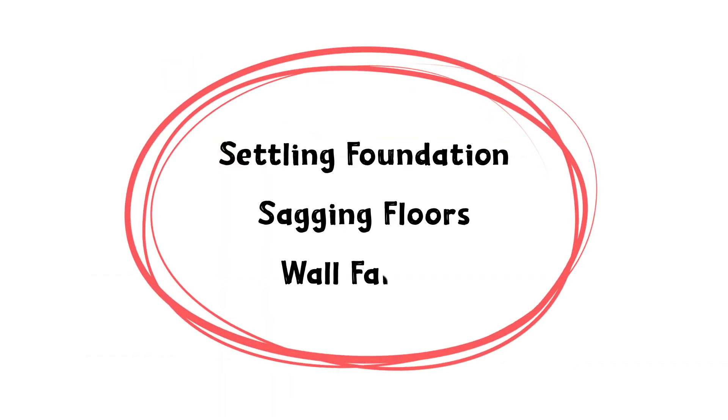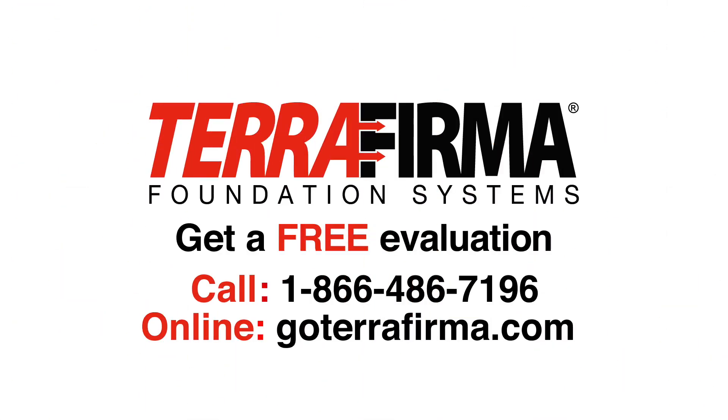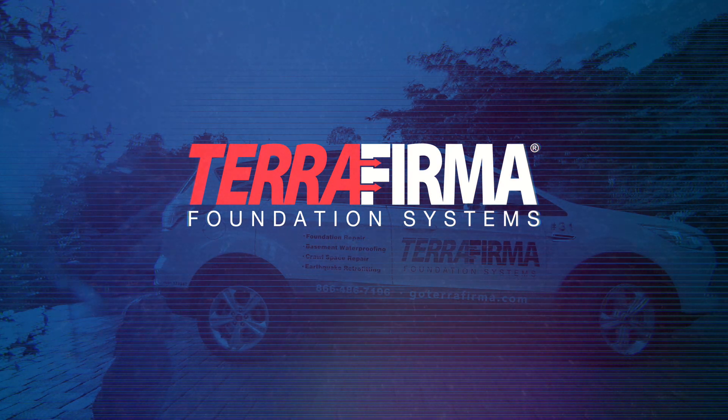If you see any of the signs that your foundation needs repair, contact the Pacific Northwest's experts, Terra Firma Foundation Systems. Get your foundation back on solid footing. Call our toll-free number or go online for a free quote. Trusted by thousands of Northwest homeowners to keep their homes safe, dry, and level — Terra Firma can help you too.